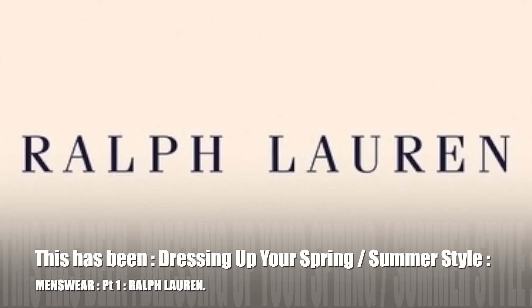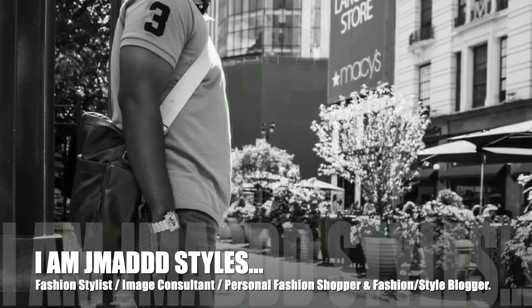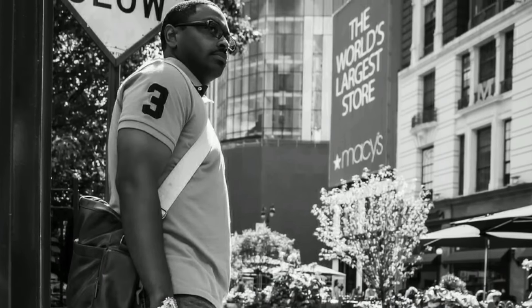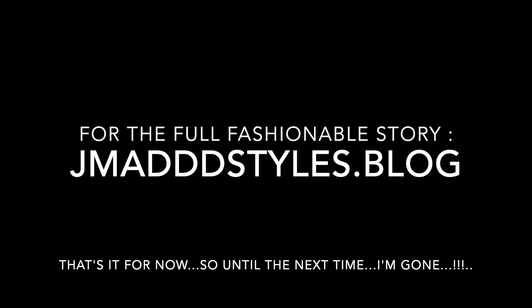This has been 'Dressing Up Your Spring Summer Style: Menswear Part One — Ralph Lauren.' I am J Mad Styles. For the full fashionable story, please log on to jmadstyles.blog. That's it for now — until the next time, I'm gone.